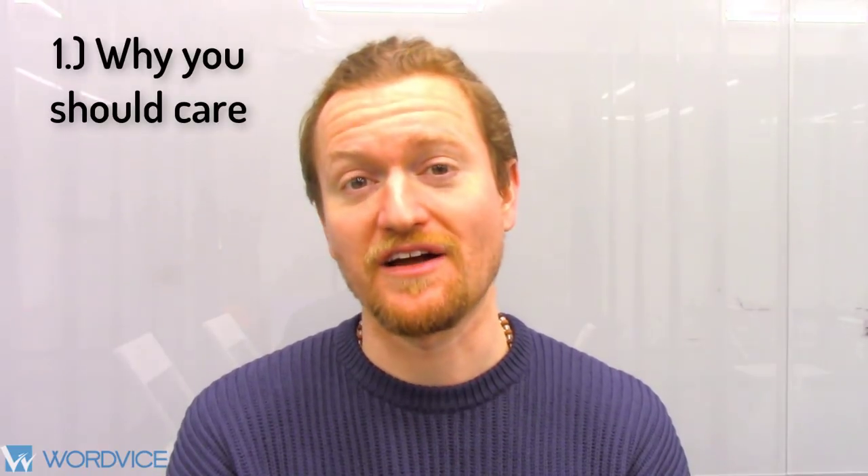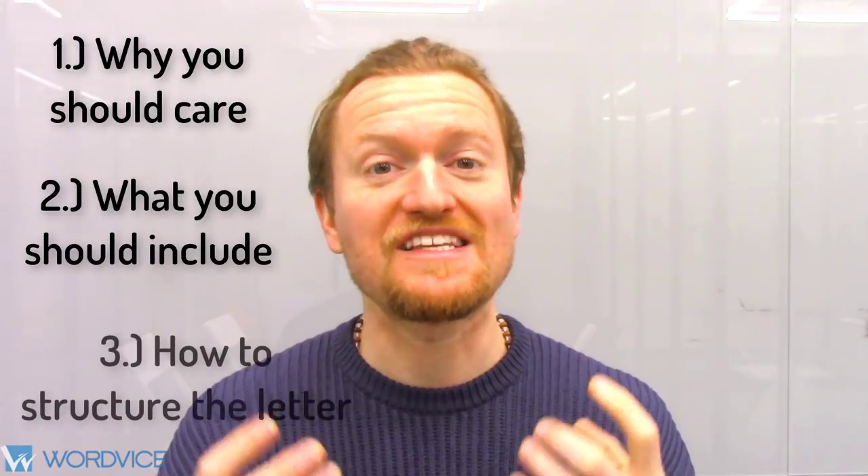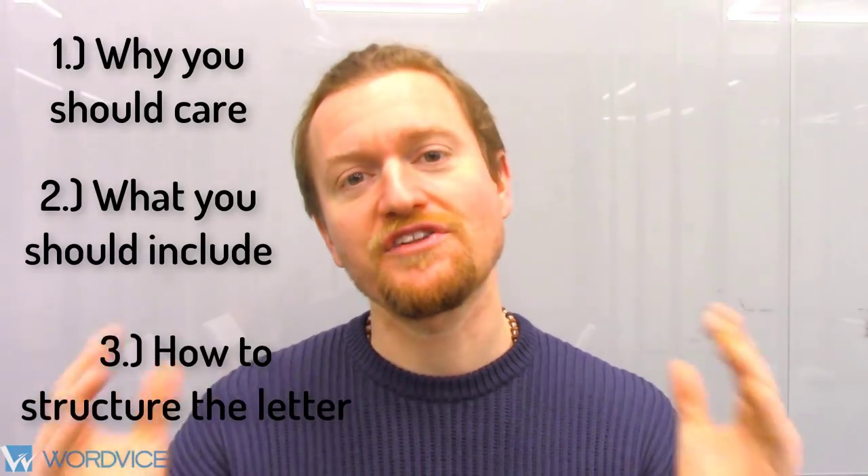This video will explain: one, why you should care about writing a powerful cover letter; two, what you should include in the letter; and three, how exactly you can structure it. And we're going to be looking at a sample cover letter to give you an idea of what the real thing looks like.